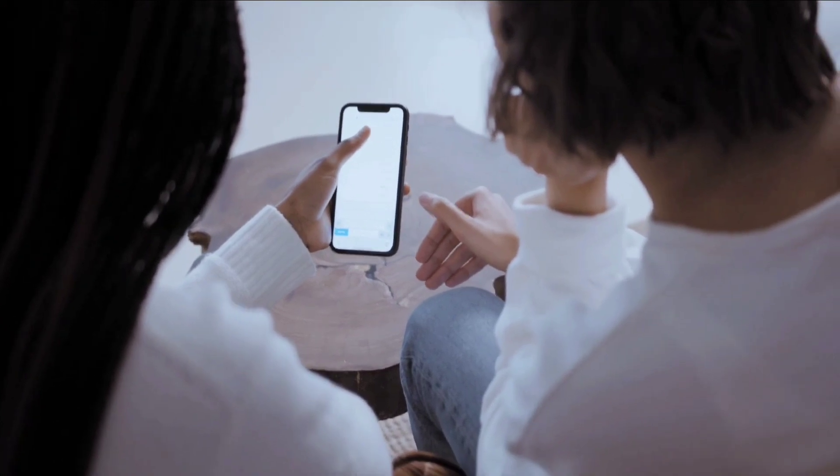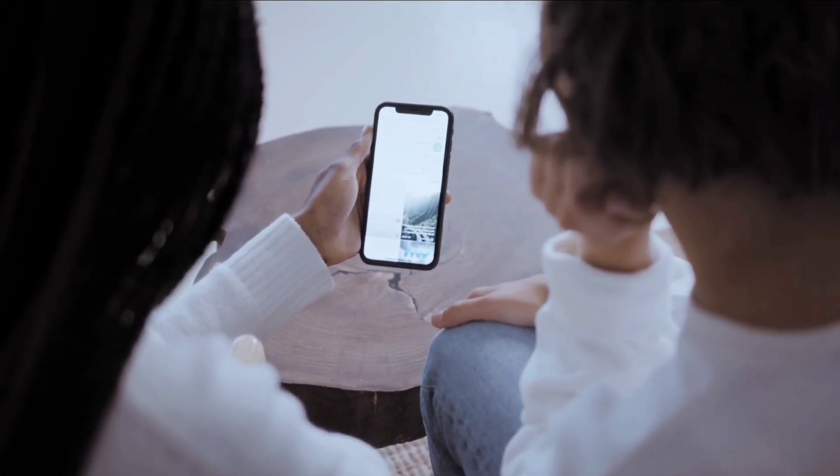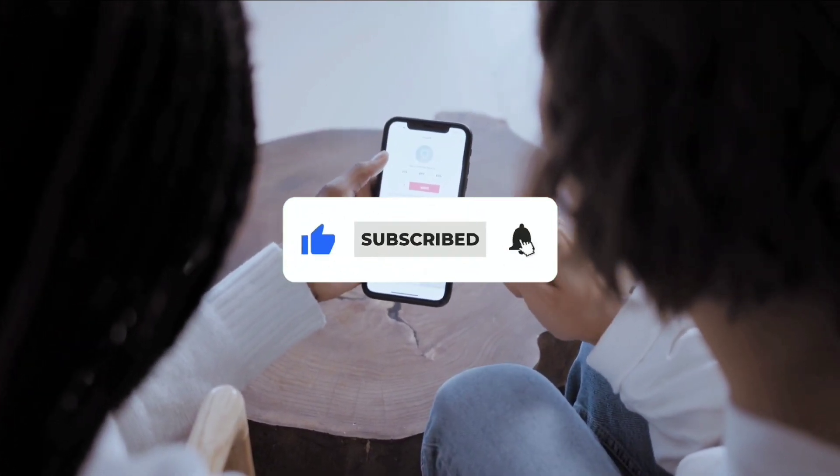That's it for today's video. What are your views on Toyota's groundbreaking engine technology? Tell us in the comments. Like, share, and subscribe for more. See you in the next video!